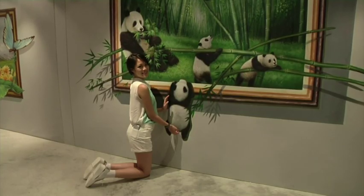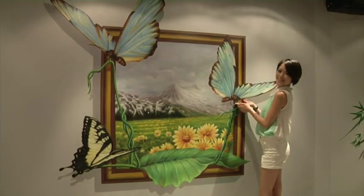From posing with pandas to petting butterflies, the museum lets your imagination take flight.